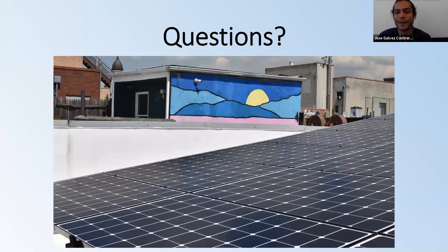Any other questions? If you have any questions, please feel free to put them in the chat or unmute yourself at any point in this presentation, and we'll be happy to address them.